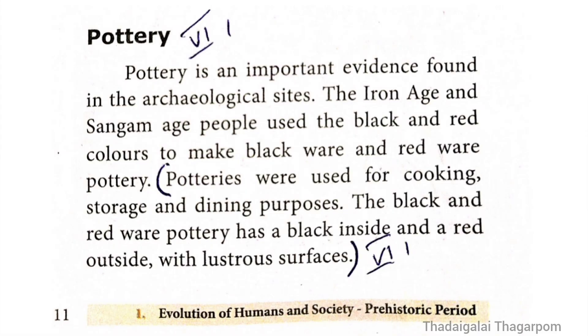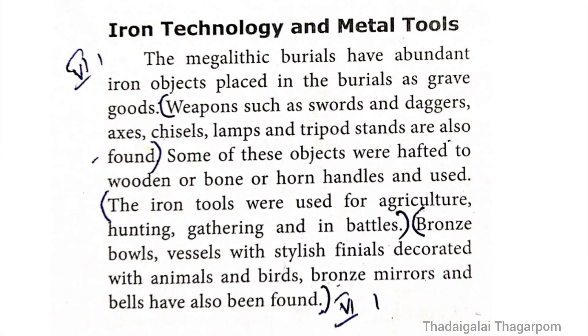Continuing the detailed answer — Pottery and Metal Tools. From page 11 (Pottery section): Potteries were used for cooking, storage and dining purposes. The black and red ware pottery has a black inside and a red outside with lustrous surfaces. From page 12 (Iron Technology and Metal Tools): Weapons such as swords and daggers, axes, chisels, lamps and tripod stands are also found. The iron tools were used for agriculture, hunting, gathering and in battles. Bronze bowls have also been found.